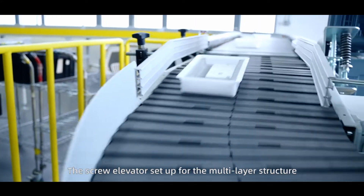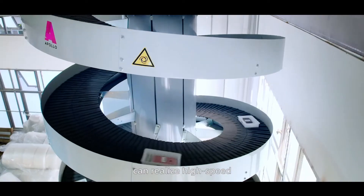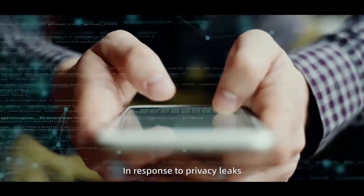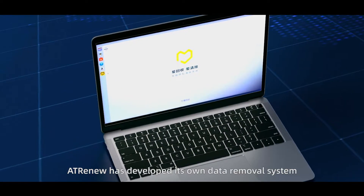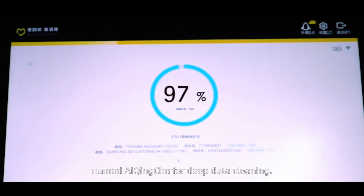The screw elevators, set up for the multi-layer structure of the Dongguan Automation Operations Center, can realize high-speed and non-destructive transportation of products across regions. In response to privacy leaks and data security issues concerned by users and the industry, ATRENEW has developed its own data removal system named iChengChu for deep data cleaning.